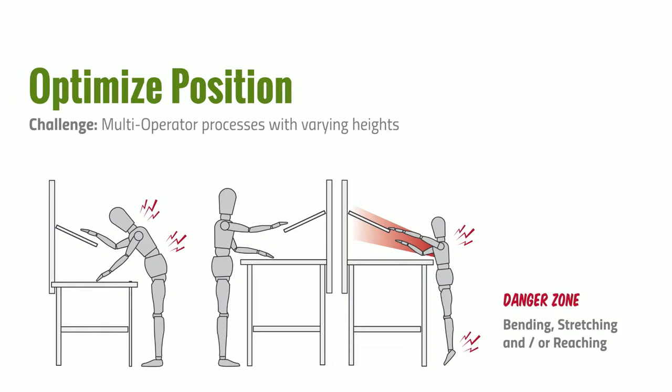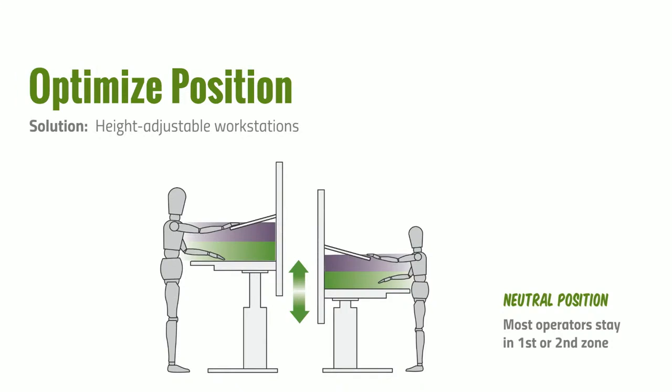The optimal solution is a height adjustable workstation. You can set the height for the first individual, putting them back in a neutral position. When a shorter operator comes in, they can lower the station, putting everyone back into a neutral position — what we call the first or second reach zones.